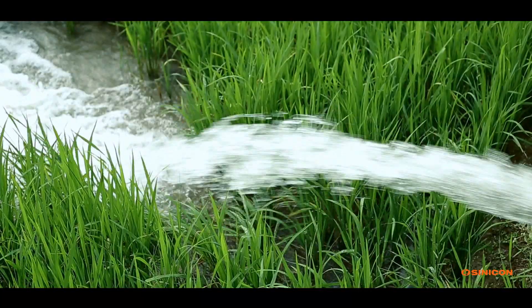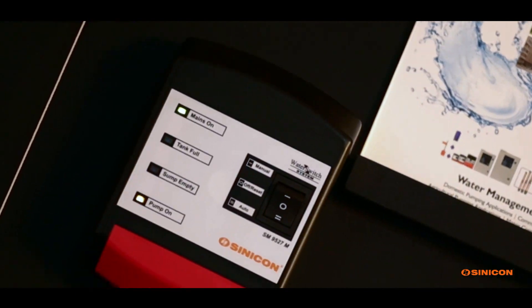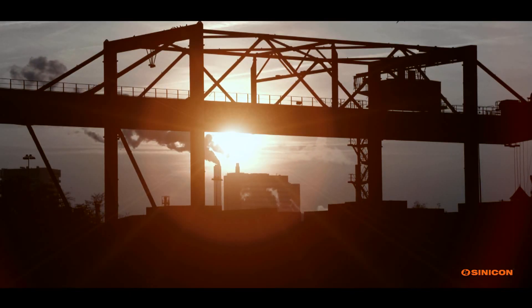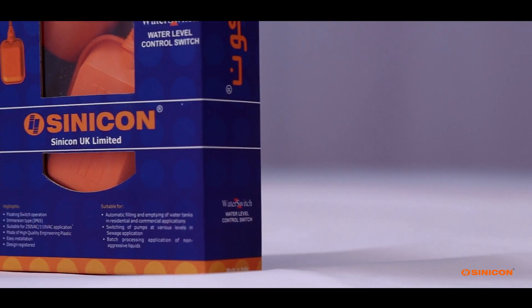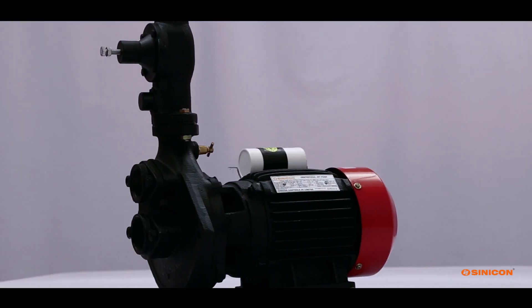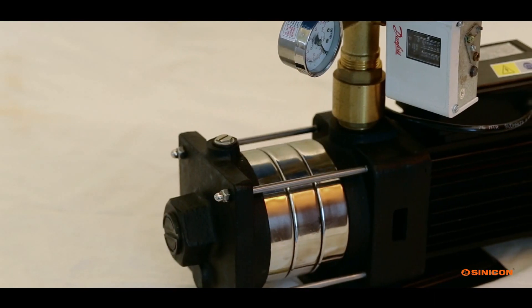Sinecon helps conserve water through its innovative water management products for the comfort of its customers. Be it a home, commercial, or industrial asset, Sinecon products such as water pumps, pump control panels, and related products provide comprehensive solutions to the water management needs in these assets. A wide range of products and systems available from the Sinecon stable can practically address most of the water conservation needs.